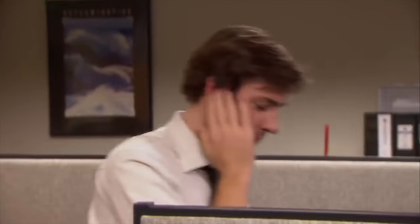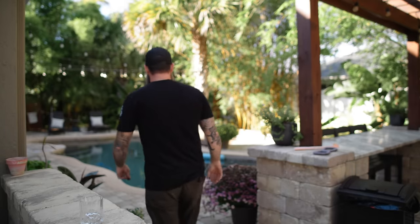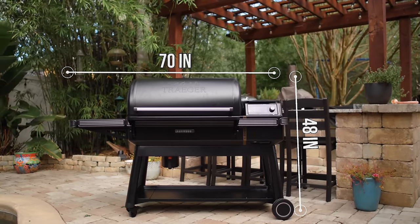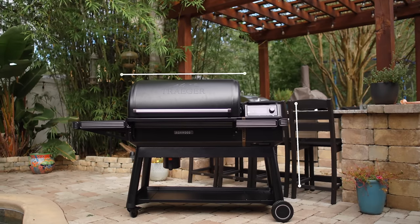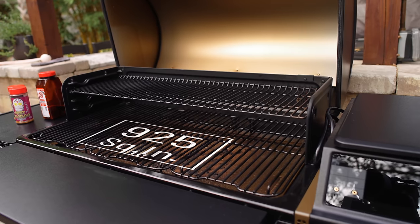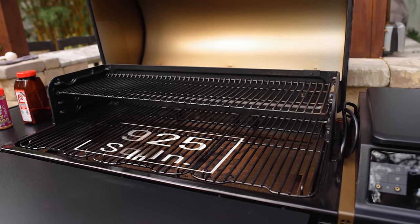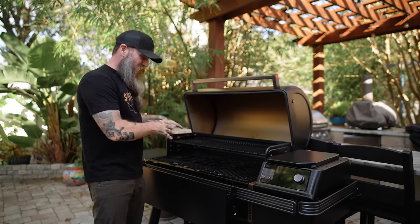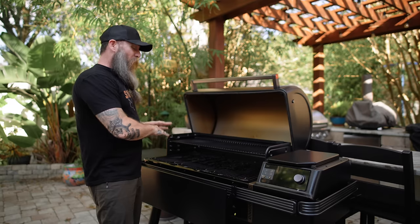The Ironwood XL is the XL because it is the bigger of the two new Ironwood series grills. Dimensions on this bad boy are 48 inches to the top of the grill, 70 inches wide, 25 inches deep, and 34 inches to the shelf. It has 925 square inches of cooking space divided over two levels — the top having 330 and the bottom having 594. On the top you have one single grate, while on the bottom you have the same kind of three-piece system they did on the Timberline, which I'm a big fan of for cleaning. It's a lot easier to move these smaller grate sections around rather than dealing with one big grate.